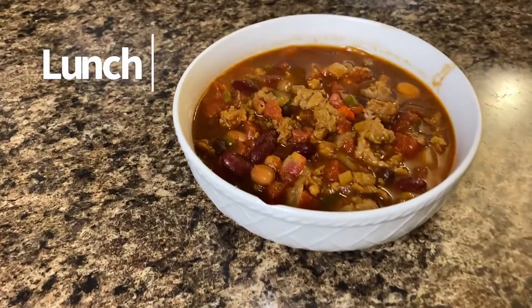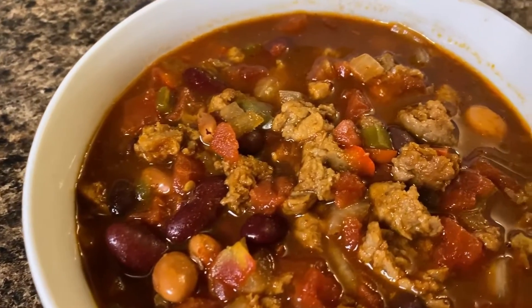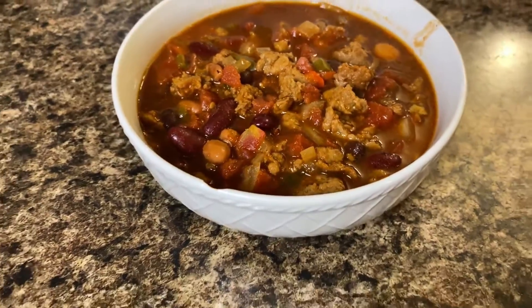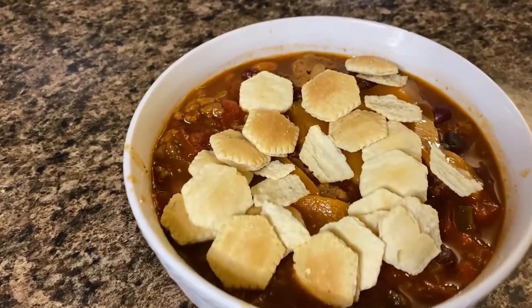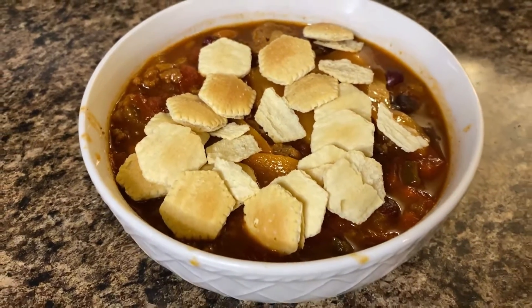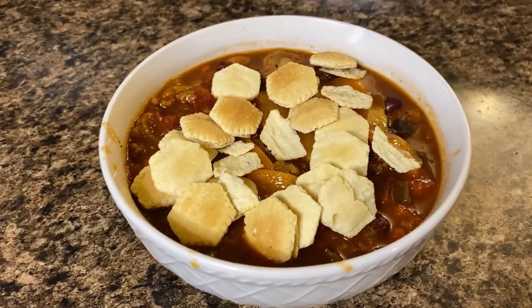As for my lunch for this week, I made my vegan chili. It's great for this crazy cold weather we've been having. I also add my oyster crackers with some vegan cheese from Kroger. This is so delicious. If you haven't checked out this video, I will drop the link so you guys can get the recipe.